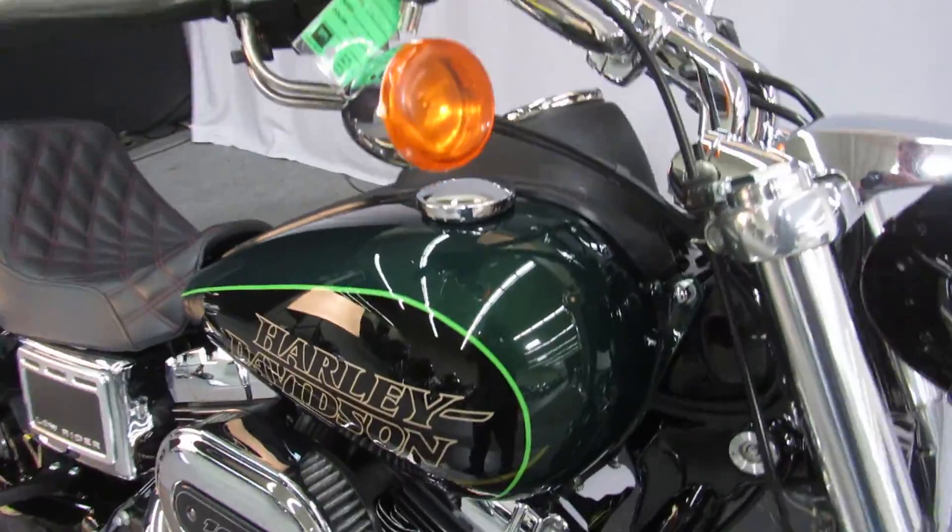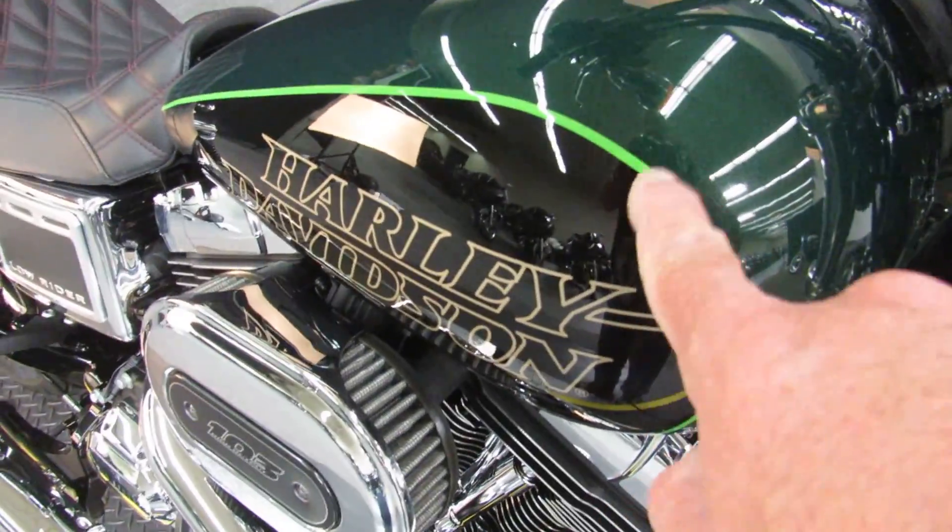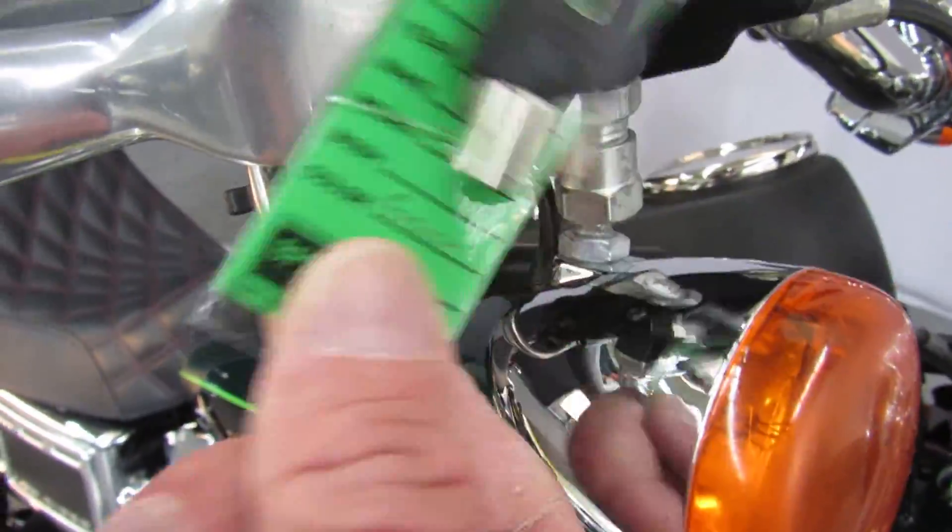So the bike sounds as good as it looks. Talk about color coordination — the pinstripe and the key. Wow.